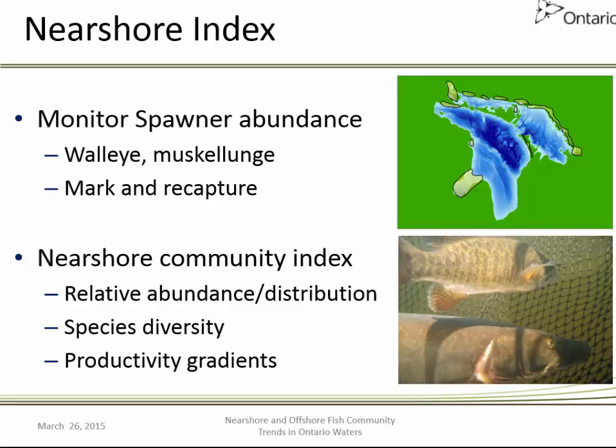Moving inshore to the shallower waters, the nearshore index program doesn't have as long a history as the offshore program — it dates back to about the mid-1990s. It started out as an experimental program trying to use a variety of methodologies to quantify the nearshore fish community. It evolved into a strategic program and currently operates as an opportunistic program due to funding constraints.